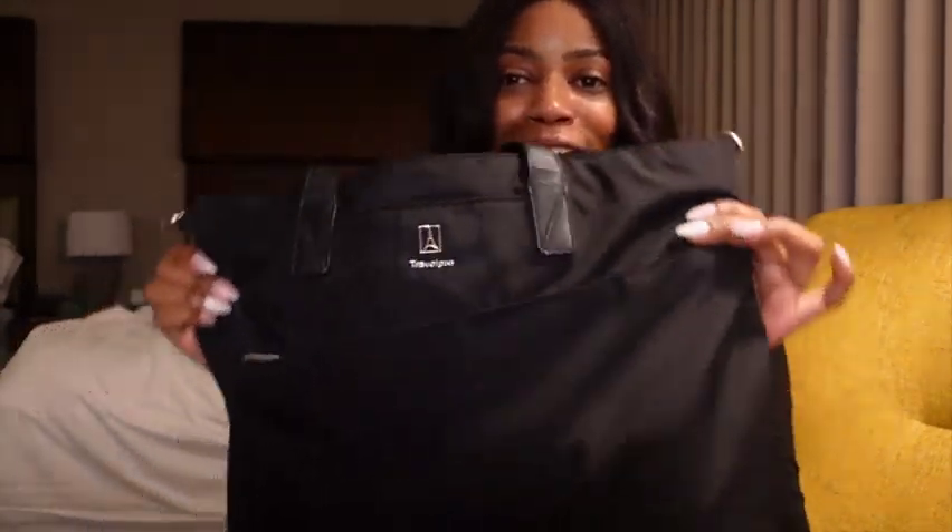Back at it again with another great video! This week I'm going to show what's in my flight attendant tote bag. Before we get into it, make sure to subscribe to the channel, like, and be ready for next week's video.